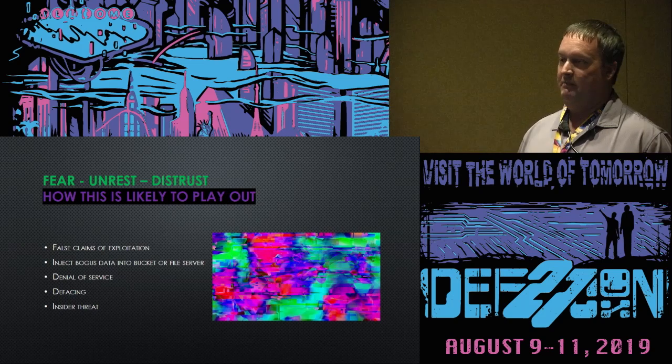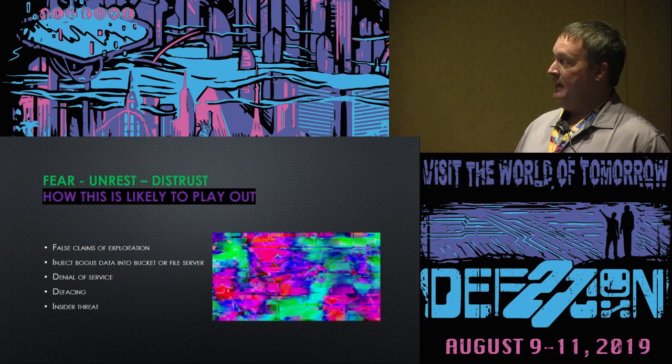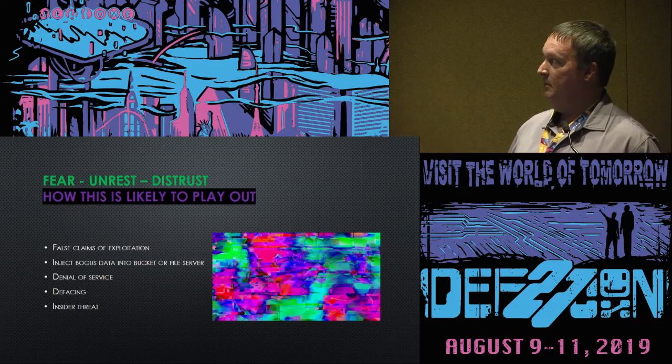I think we're more likely to see things like bogus data injected with the media — where those systems become compromised and disinformation flows quickly.